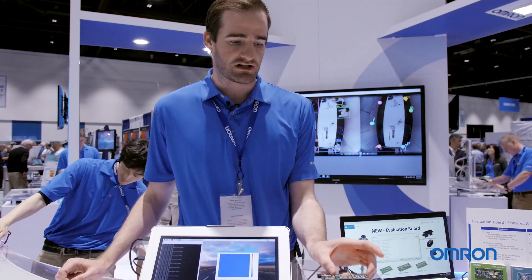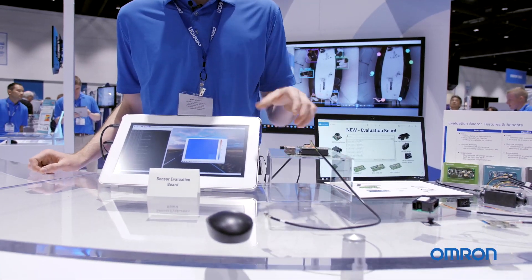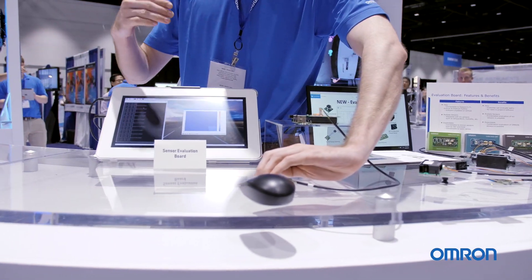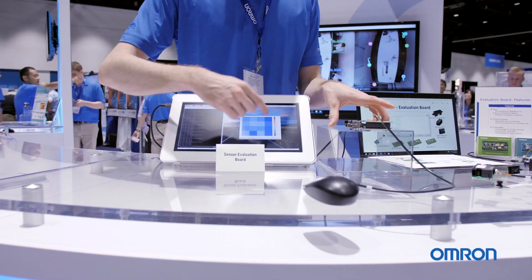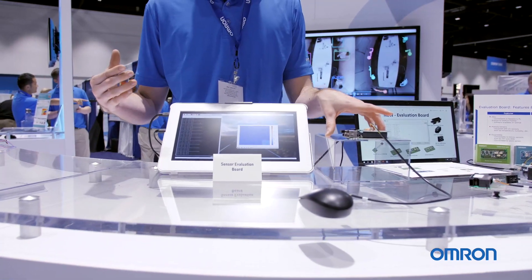What we have here is another application of our sensor eval board. This one only measures the D6T thermal with the 4x4 grid. As you can see when I put my hand over the sensor, you'll see in the grid where we have the 4x4 temperature reading.